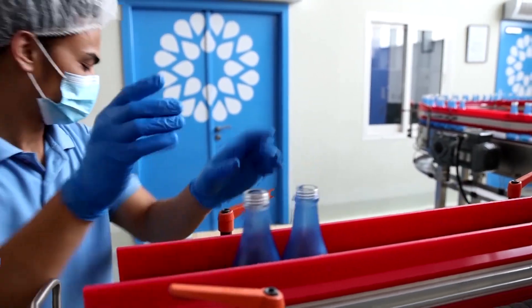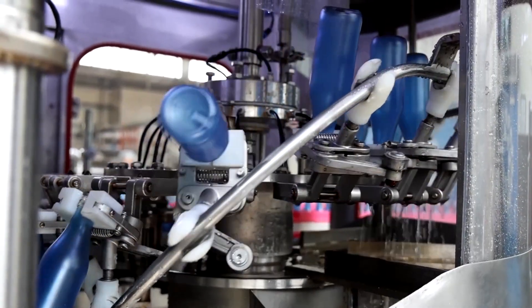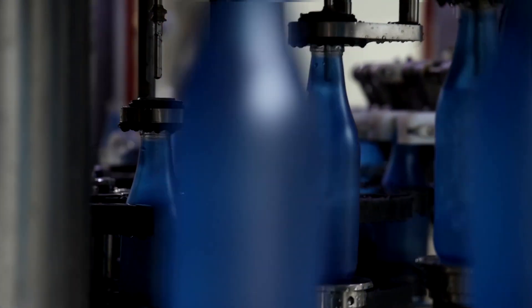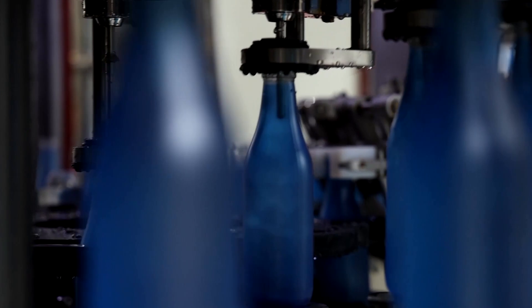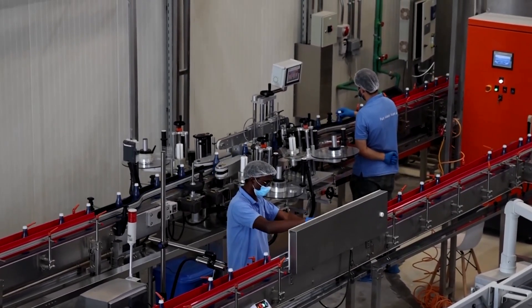At this factory in Abu Dhabi, workers are overseeing the bottling of fresh water that has been produced from the air. UAE-based company Mahawa uses heat exchange systems to condense humidity into drinkable water and does so, the company says, with relatively low energy use.